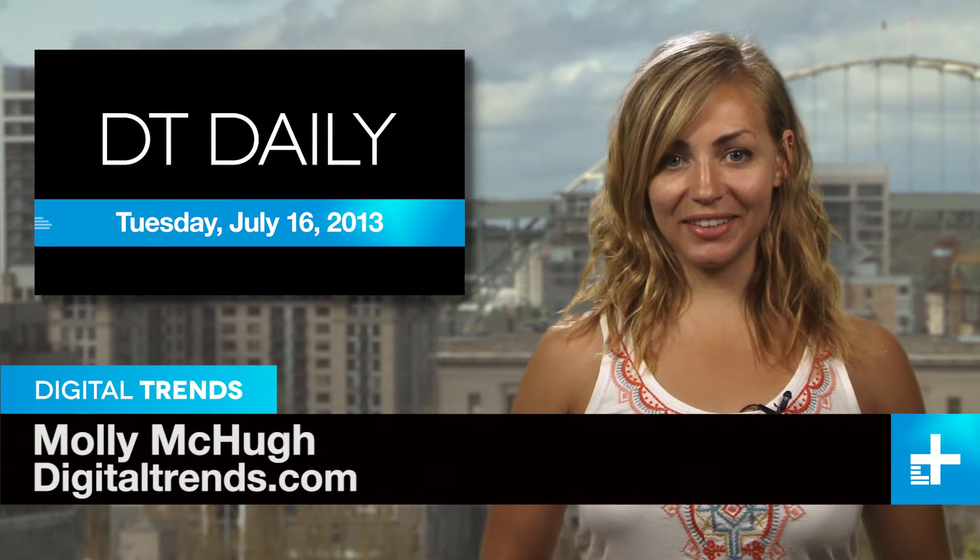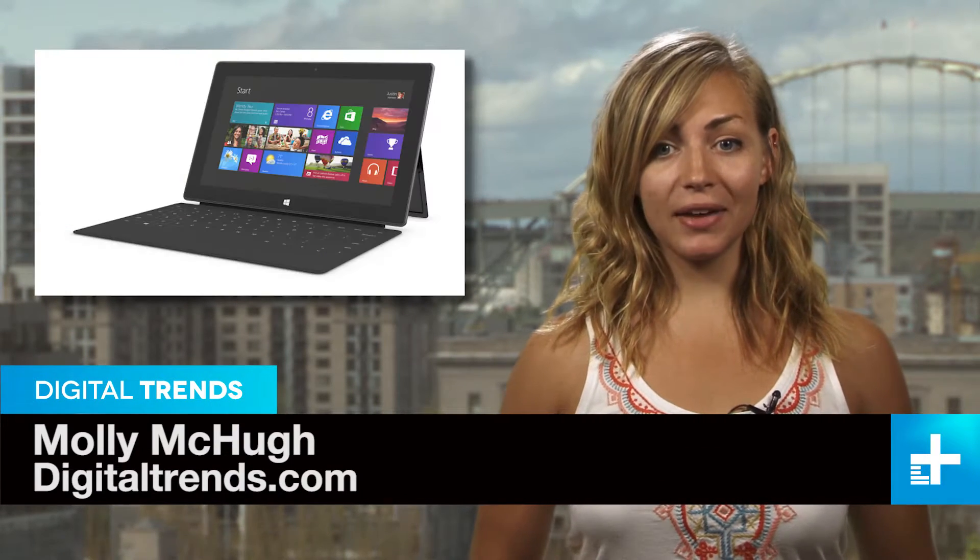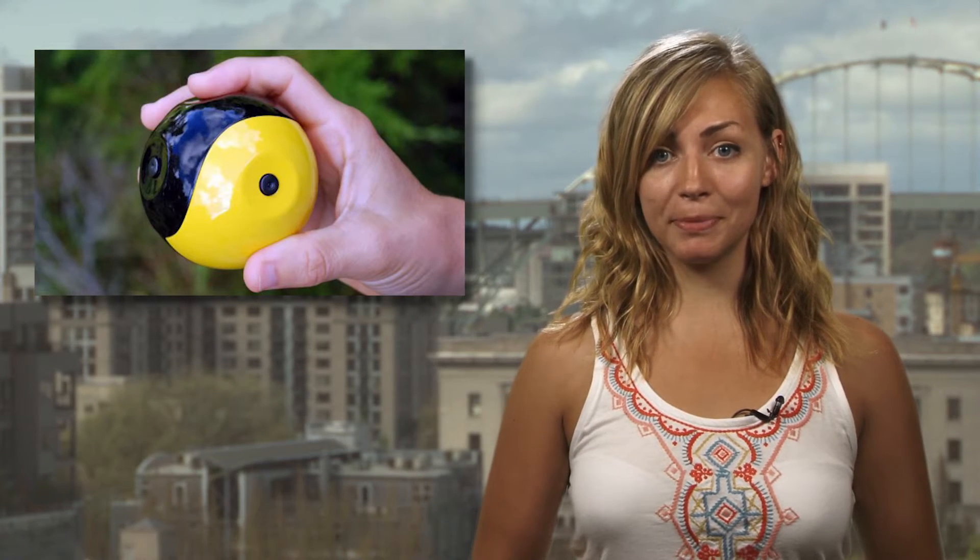I'm Molly McHugh and this is DT Daily. Coming up: a killer first look at gameplay from Mad Max, Microsoft announces another Surface RT price drop, and a camera that shows you the world from a baseball's perspective.